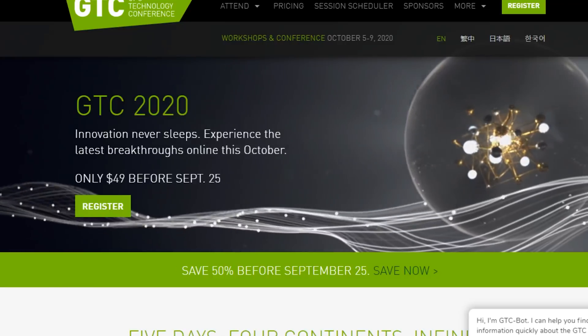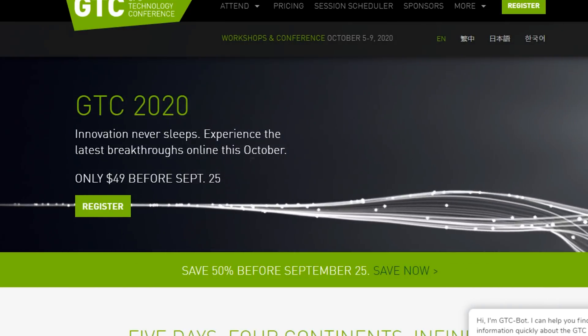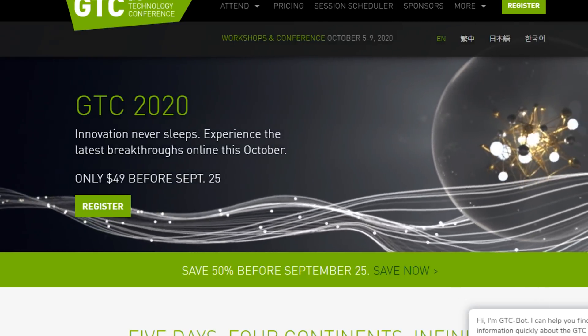A quick aside — NVIDIA has been nice enough to give away three free tickets to their Virtual GPU Technology Conference happening October 5th through October 9th. This conference uncovers the latest breakthroughs in a wide range of topics including AI and accelerated data science. Stay to the end of the video to learn about how you can land one of those three free tickets.